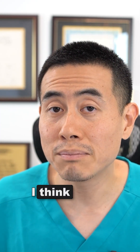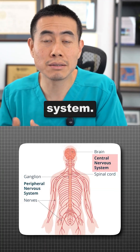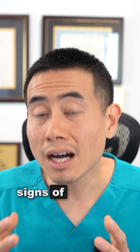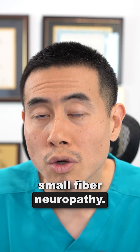When thinking about the nervous system, I think about the peripheral nervous system and the central nervous system. For the peripheral nervous system, one of the least dangerous but common signs of Sjogren's is called small fiber neuropathy.